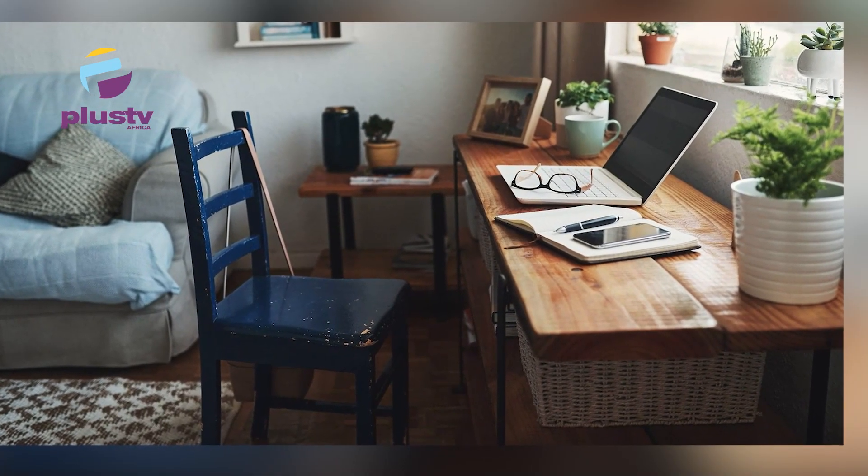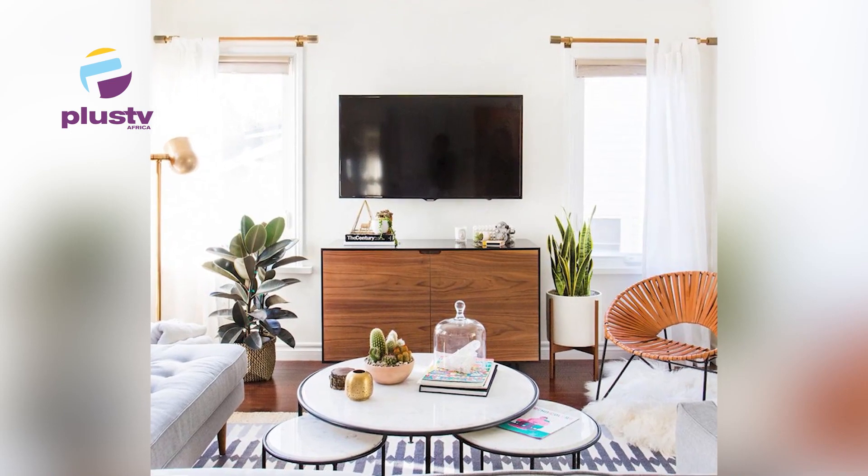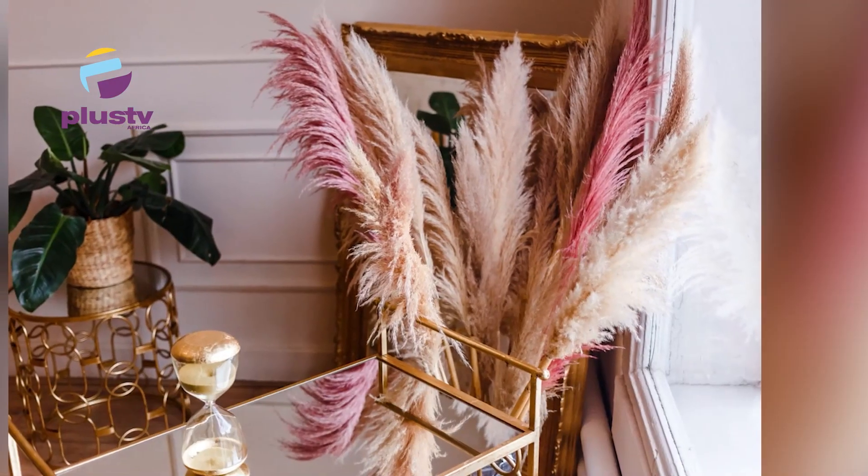Another thing trending is pampas grass — they are dried grass. They are a new trend, people are loving them, and it's a wonderful thing to have in your space. And then dark colors are also very trendy when used properly — you cannot just use dark colors without knowing what you're doing. I was going to add about smart homes as well. Security is also very important and it's very popular now. So, what are the accessories that have come to stay?